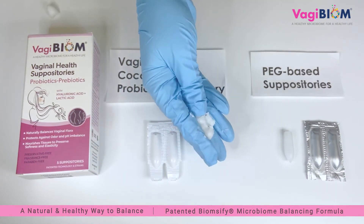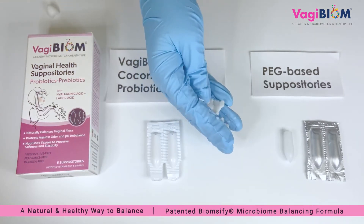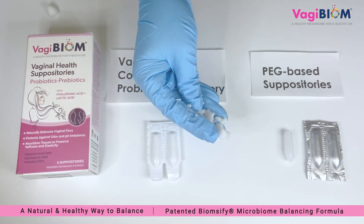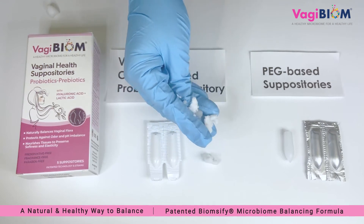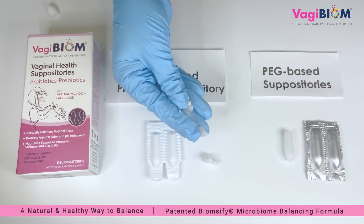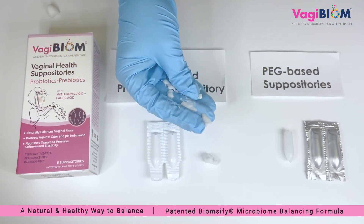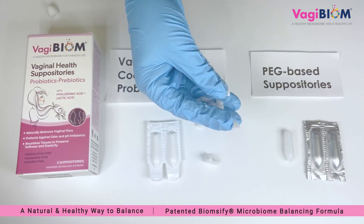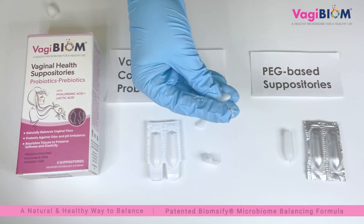The Vagibiome vegan base is carefully selected to slowly melt at body temperature. The nanoencapsulated Vagibiome probiotic flora — lactobacillus crispatus and lactobacillus gasseri — are released into the vaginal tissues. The prebiotic in the formulation helps to seed and nurture the flora in the tissues to maintain a proper pH and flora balance, while the hyaluronic acid helps to keep proper moisturization of the tissues — a truly superior product in all respects.